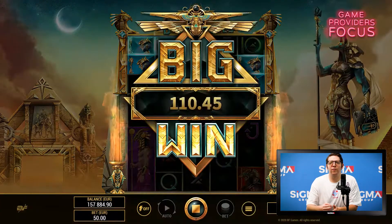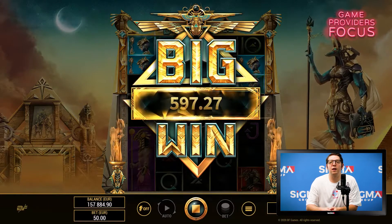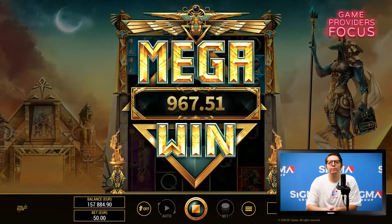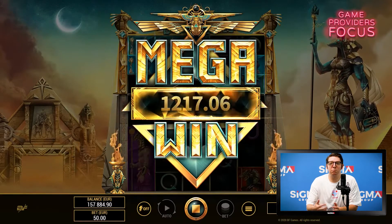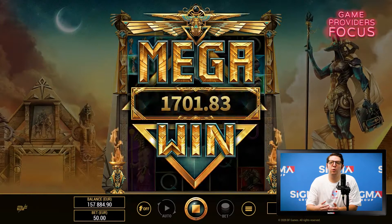Once the bonus is unlocked with three scatters, three spins are unlocked with the extra rows being unlocked from the very start, giving the player a chance to create some big wins. This game is very much a book game by title only and deviates its mechanics in a refreshing way from what you would expect.